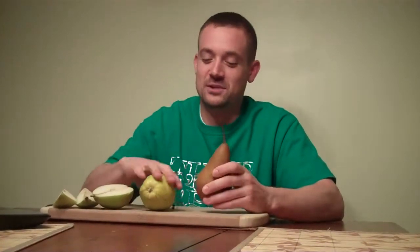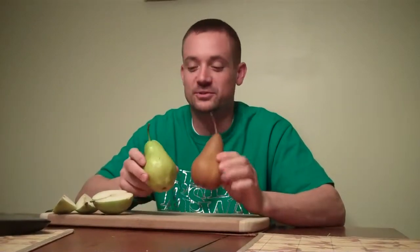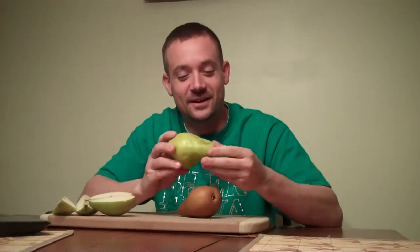Hey guys and girls, what's up? It's WOW Wednesday — working on wellness — and we have our pear today. Pear is a funky looking fruit; it grows in a very weird shape but is very fun to eat.